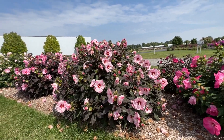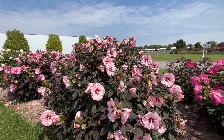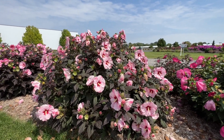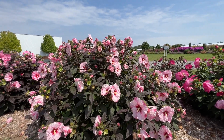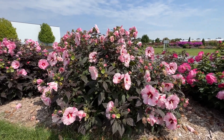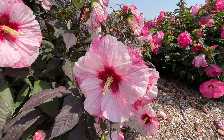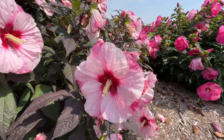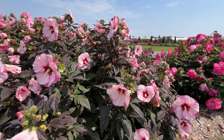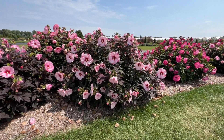Next we have Perfect Storm, which features dark foliage — a lot of that black coming through along with some deep green. Perfect Storm has been in the Summerific series for quite some time. It's quite a large plant, about four and a half to five foot tall and probably at least six foot wide. Beautiful flowers with a fun pattern — a nice magenta eye and white petals with a little bit of pink bleeding into them. If you're looking for a bigger hibiscus in terms of plant size, Perfect Storm is definitely covering a lot of ground in the garden.